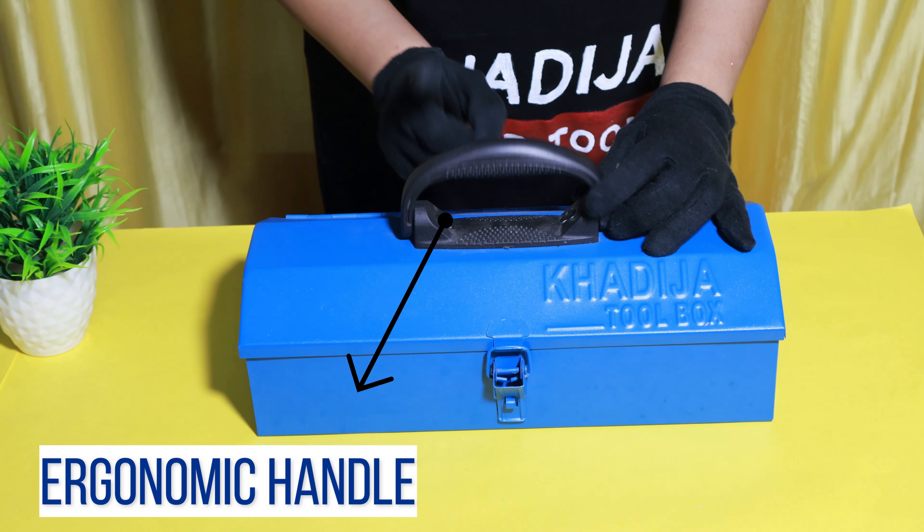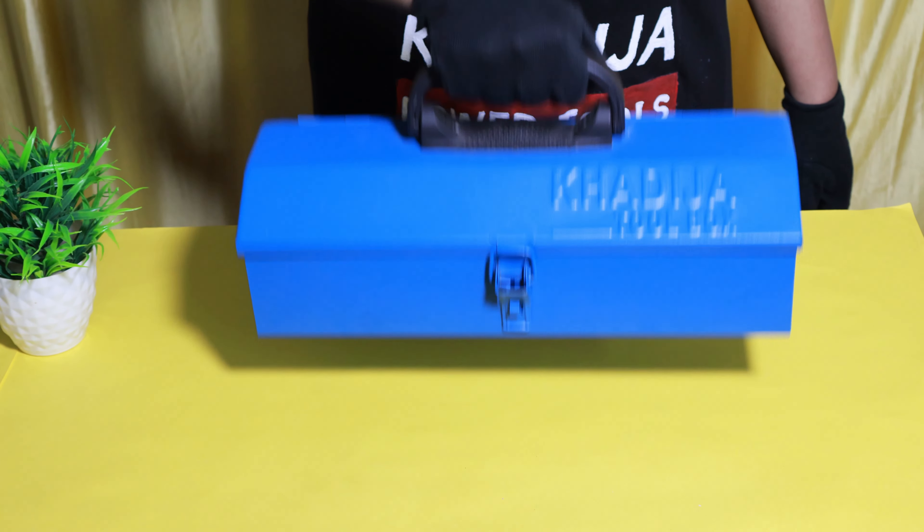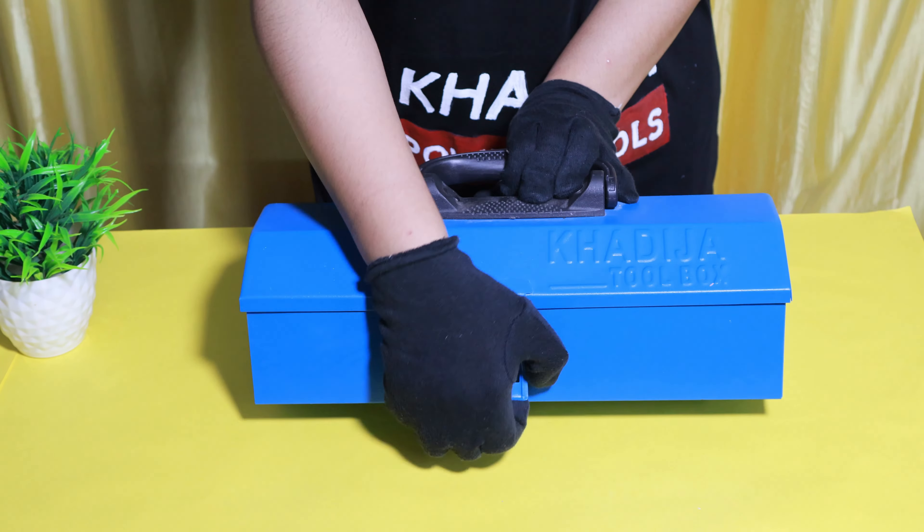It has an ergonomic handle which provides a strong grip. The toolbox also features a latch to secure your tools.